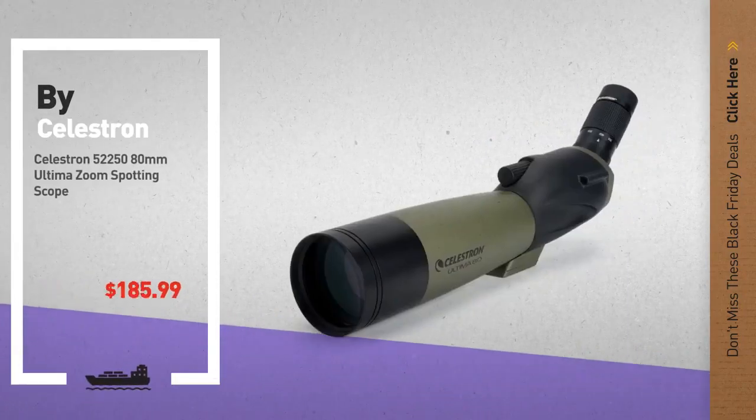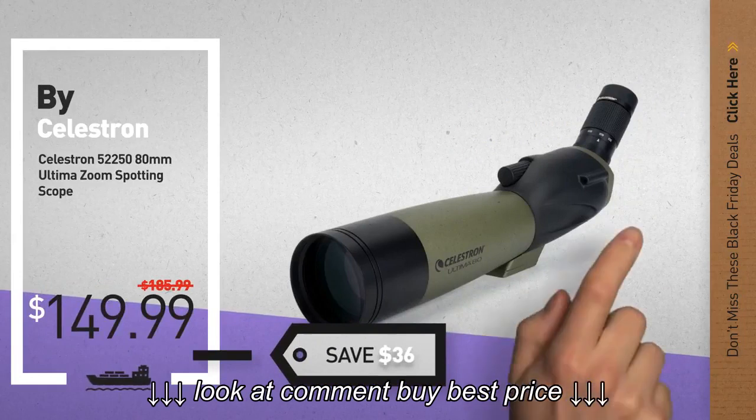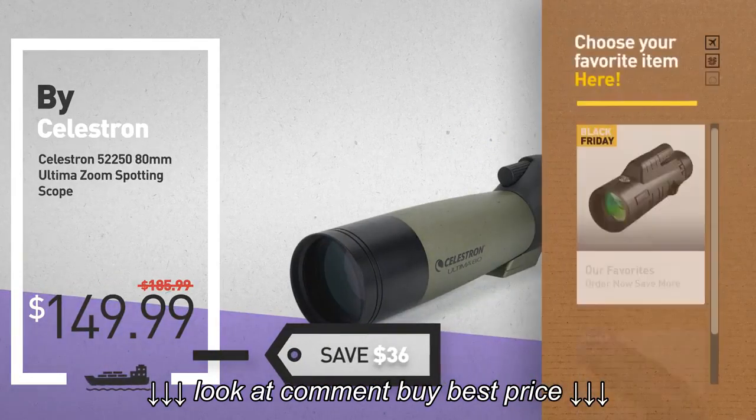Number 3, by Celestron. Black Friday deals now available online. Click this circle and get yours.